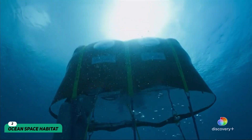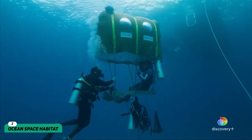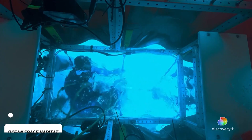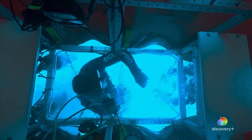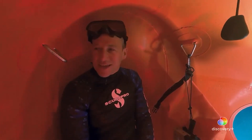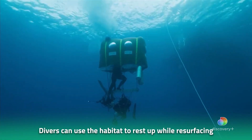Ocean Space Habitat. Ever dreamed of camping underwater? Well then here's your chance! National Geographic researcher Michael Lombardi and New York University professor Winslow Burleson made a lot of dreams come true with the ocean space habitat. The contraption looks like a tent but it's way more than that. Divers can use the habitat to rest while resurfacing.